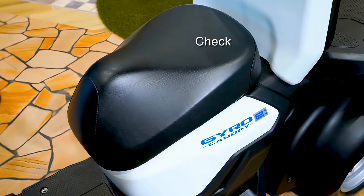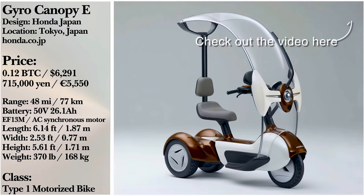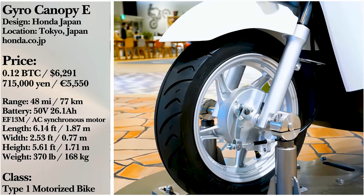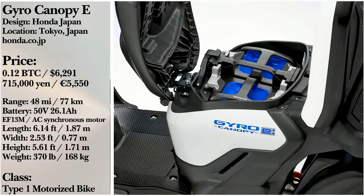Per charge, the Gyro Canopy E sees a range of just under 48 miles with an average speed of 18.6 miles per hour. This three-wheeler from Honda has a contract attached. As part of its 100% zero emission by 2040 commitment, Honda asks that customers sign a contract to return all batteries that are no longer in use. If you're willing to take the pledge, you're looking at a price of around $6,200.